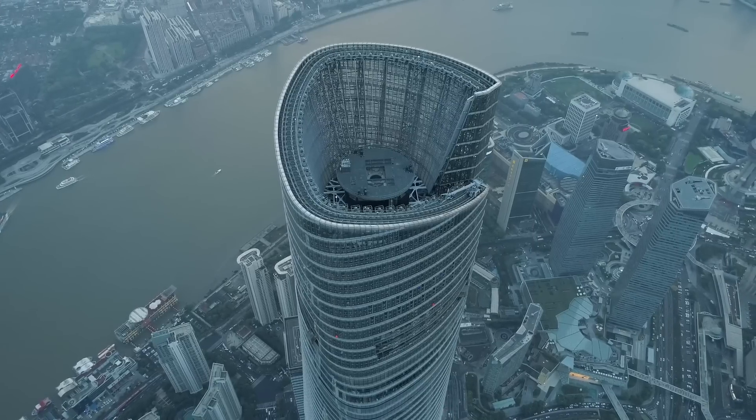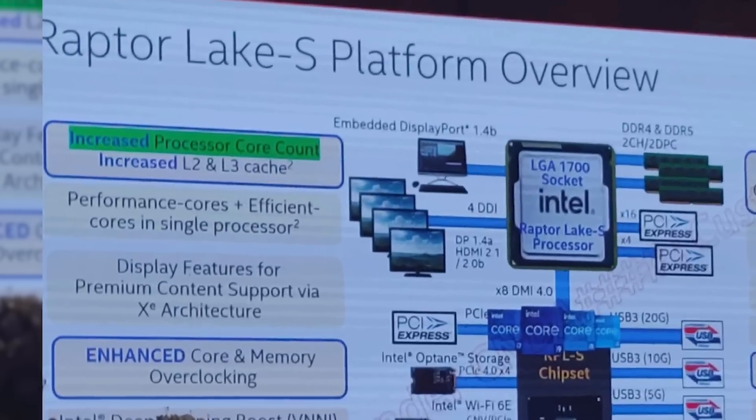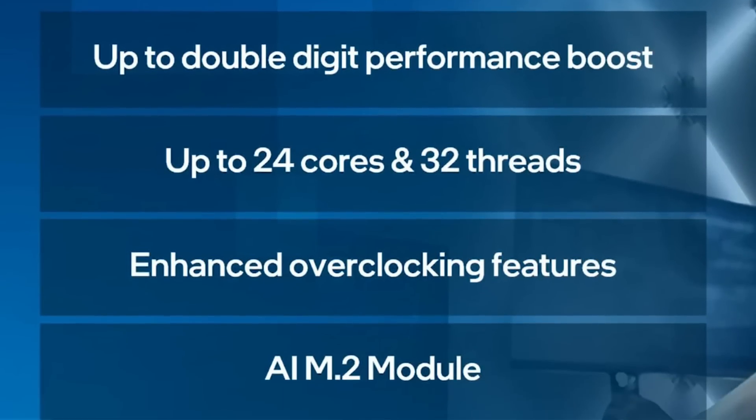First up for today, a presentation was recently held in Shanghai, China by Intel, and a really interesting slide from it was leaked. The slide is on Intel's 13th Gen Raptor Lake S platform — so their desktop CPUs. It mentions higher core count, and we already knew they'd get up to 24 cores.